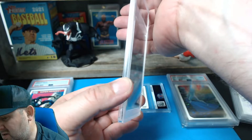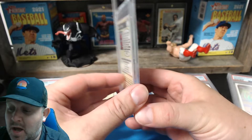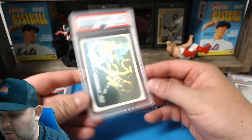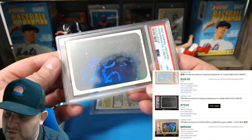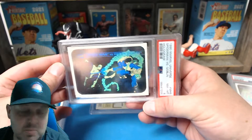Here we go — who's this? Oh, this is Spider-Man. If we're gonna get a 10 on anything, let it be Spider-Man. Eight. This is Spider-Man versus Green Goblin, the fight. Eight — not too bad.